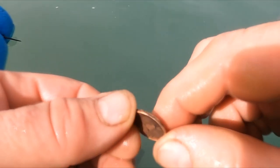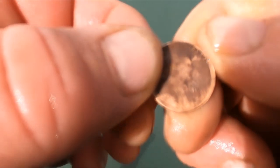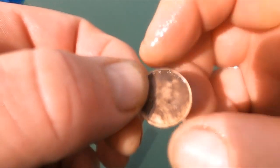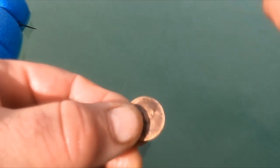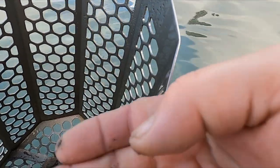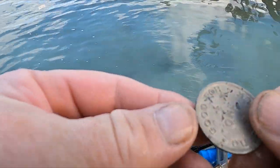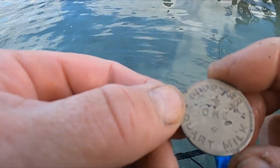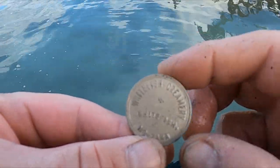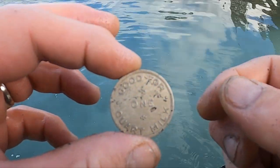Look at that — finally something old out of here, got a wheat cent. Let's see if we can get a year — I think it says 40 or 46. Got a little toe ring here, coming up at 10. I just got me an old token — it says 'good for one quart of milk.' Whitefish Creamery, Whitefish, Montana — which is where I'm standing. Pretty cool.